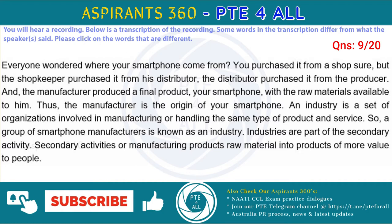An industry is a group of organizations involved in manufacturing or handling the same type of product and service. So a group of smartphone manufacturers is known as an industry. Industries are part of the secondary activity. Secondary activities or manufacturing converts raw material into products of more value to people.